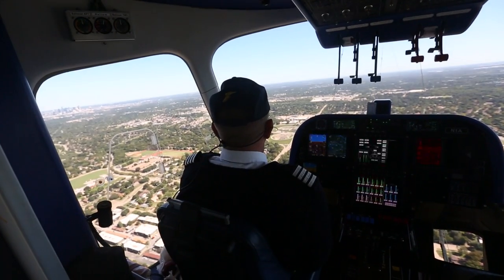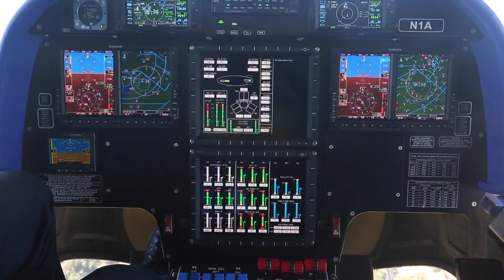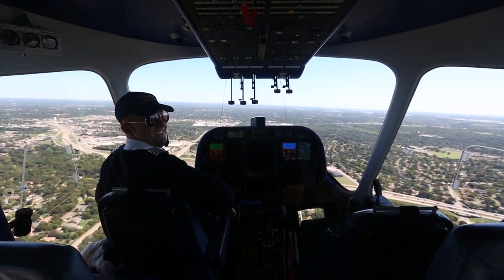A lot of times when people see it flying, they think about how many people it takes to fly, and we fly with two pilots — but it takes a crew of about 20 to keep this thing running and get it from city to city.